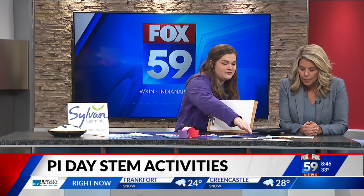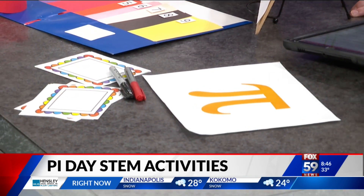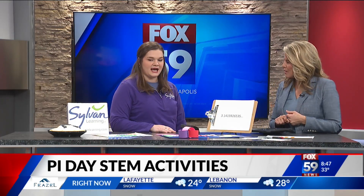This last activity is creating your own language with Pi. You can write out a word that corresponds to those number sequences — so if you have three, you'll pick a three-letter word, like 'the.' And try to create sentences with Pi. These are all things you can do at home or maybe in your students' classroom. Thank you for coming in.